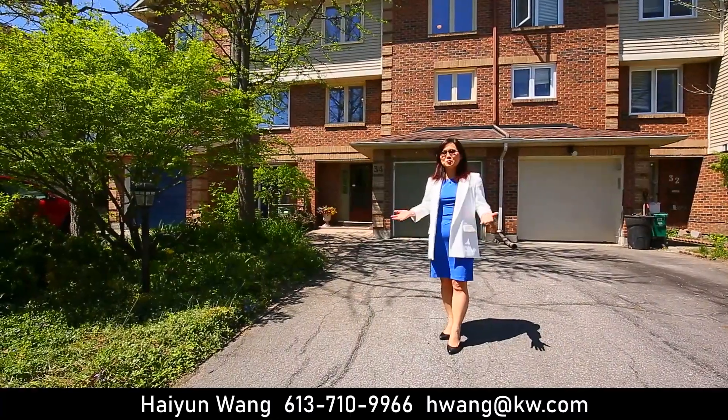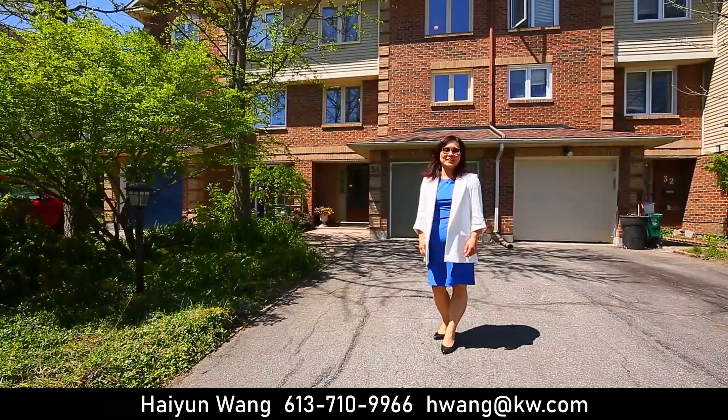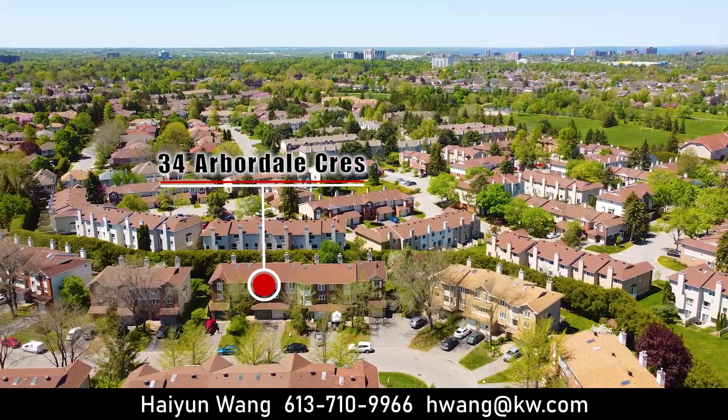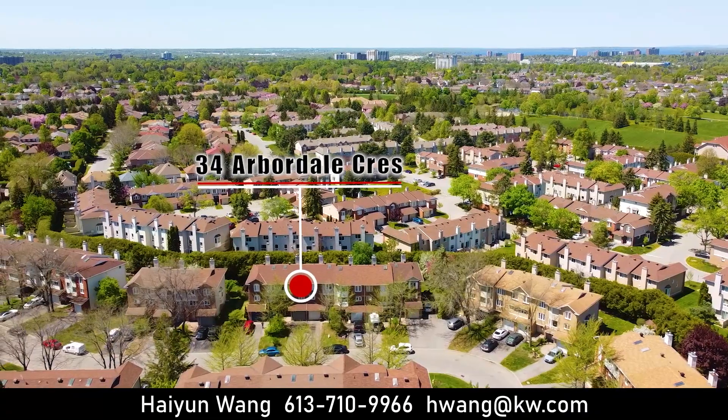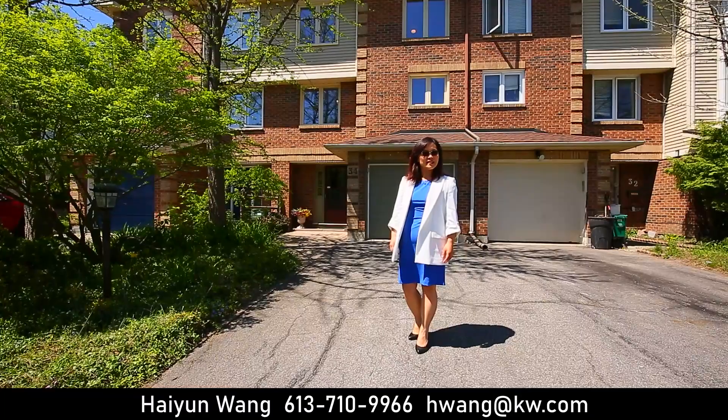Hi everyone! Welcome to 34 Arbordale Crescent. This is Hai Yun from Upside Realty. I'm very excited to show you this beautiful house, which is located on a very quiet street in one of the best communities in Center Point.